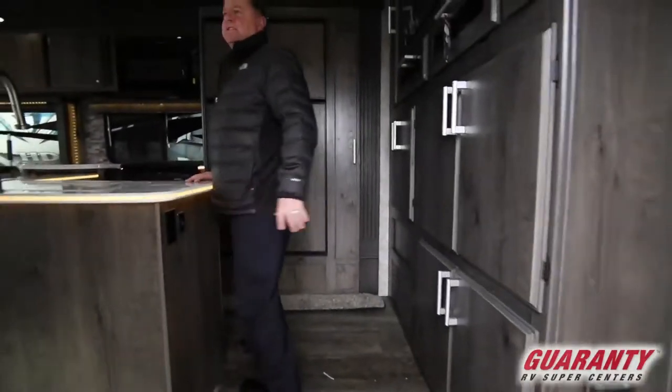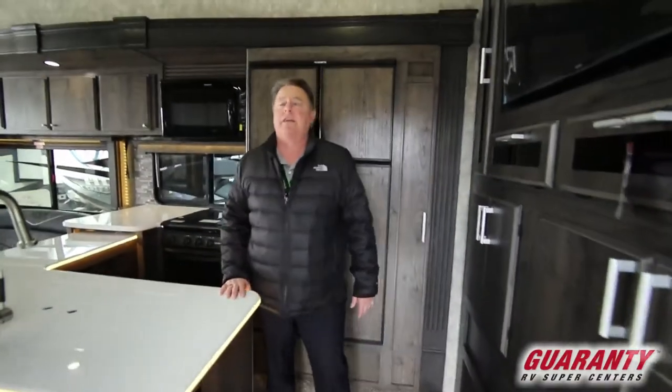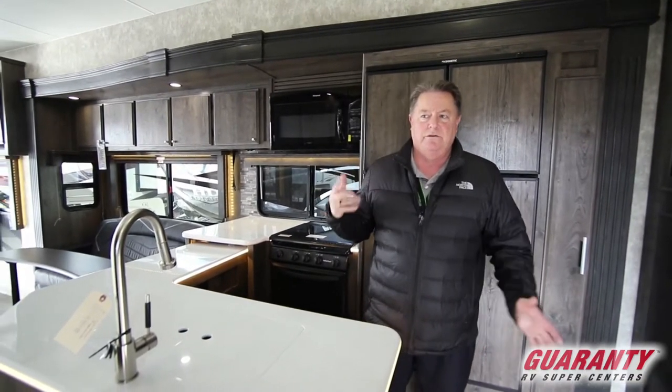First off, I want to mention something about Eclipse. They are built in Southern California. They build toy haulers exclusively, so all they make is toy haulers. They really know their stuff when it comes to building these things for the fun toys that we like to play with — side-by-sides, quads, what have you.